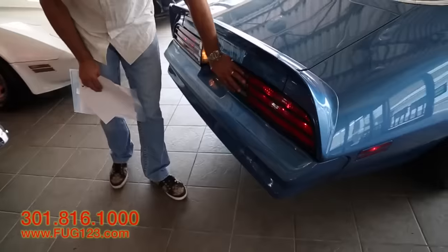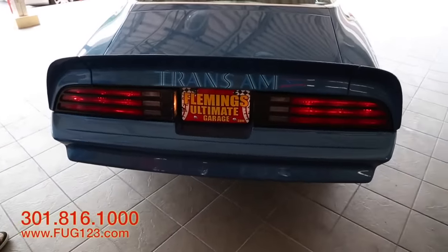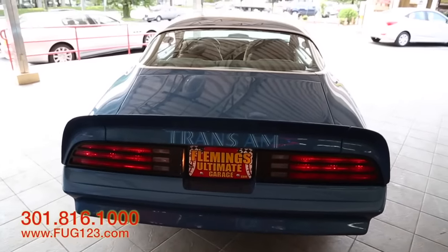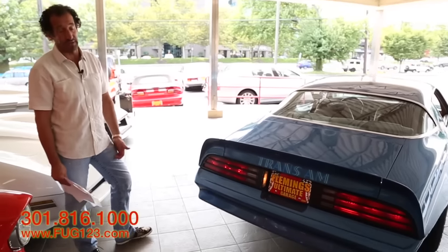This has great blacked-out taillights like Trans Ams have. It's a great color — I love the color of this car. It's a wonderful car. And the fact that it's a four-speed with the 400 — you'd be surprised, these are still really fast cars.